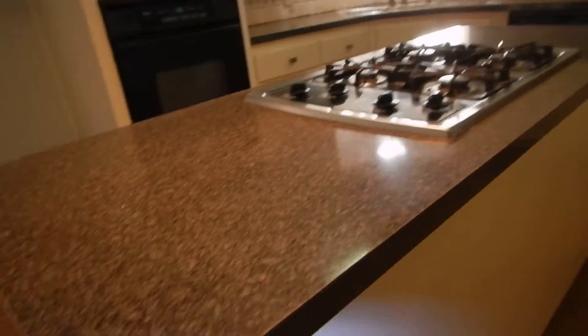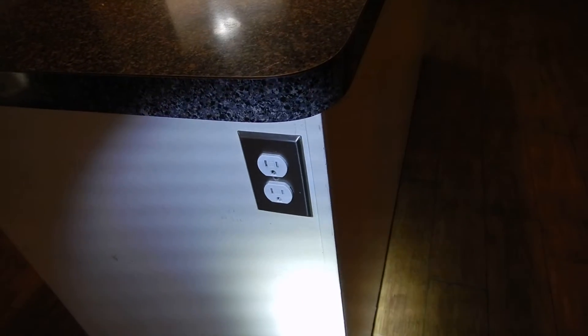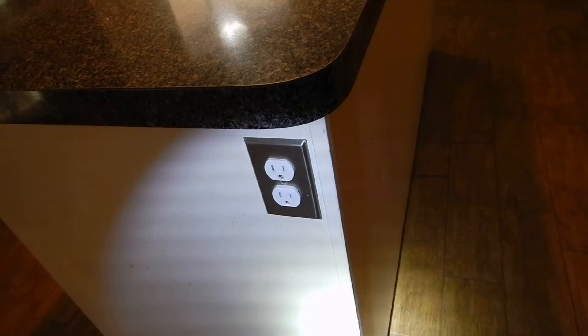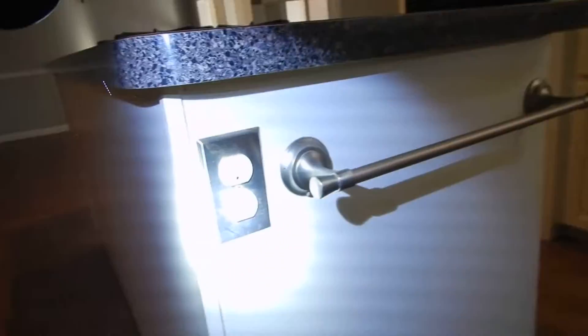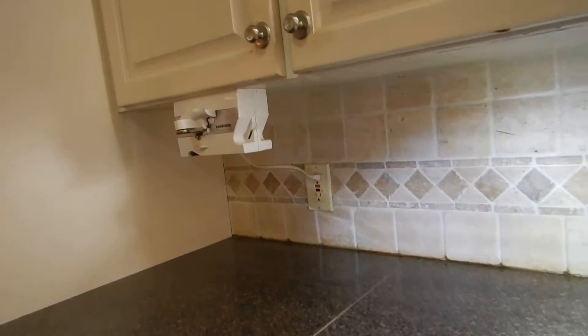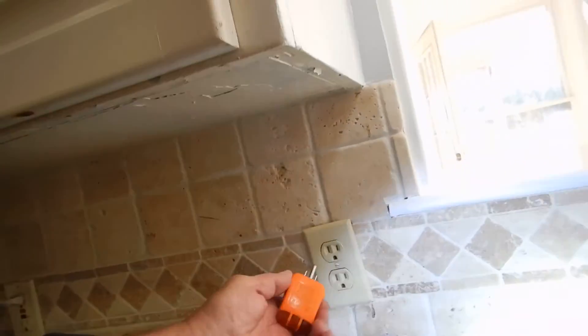I say both of them because over here we have a kitchen island cooktop. These electric receptacle outlets are not grounded and they're not GFCI protected. I mean both of these. Not grounded. None of these are GFCI protected except for this one. This one's grounded. This one — not grounded.